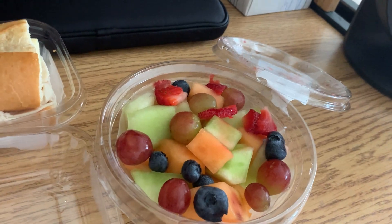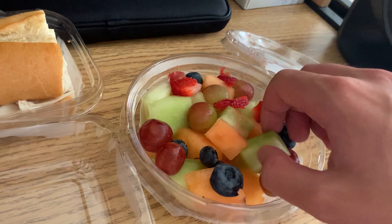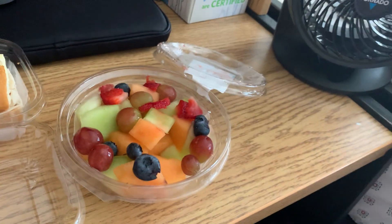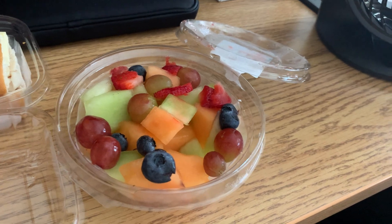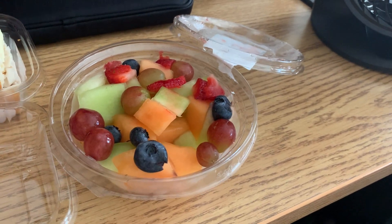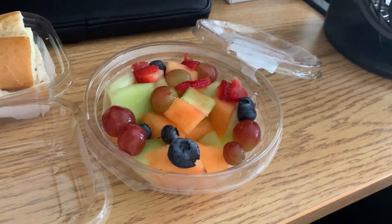Grapes are very good. And finally, the green melon. Not as good as the orange, but still good flavor.